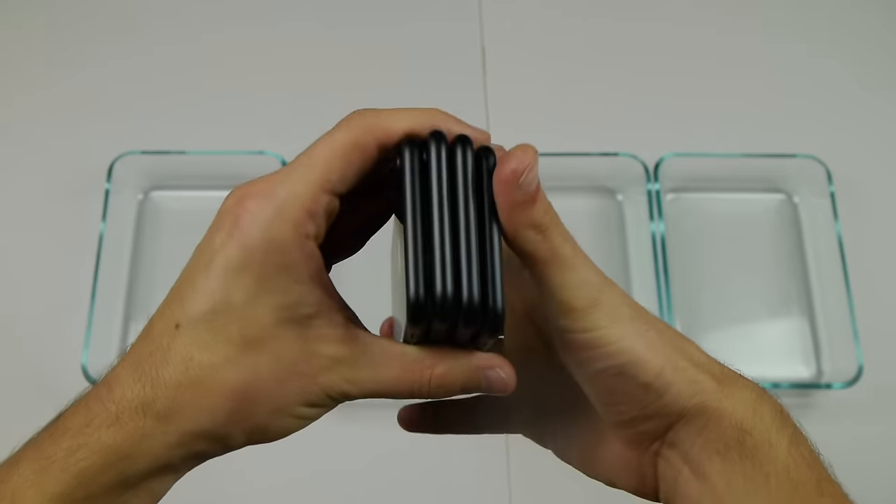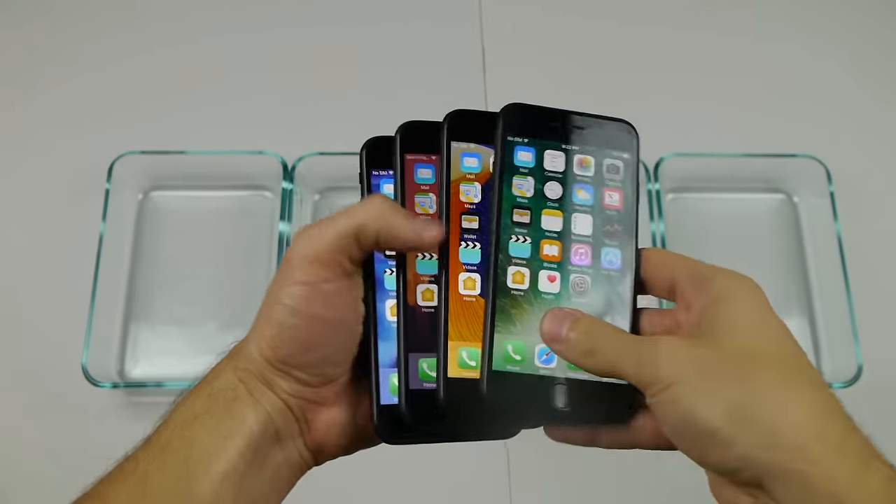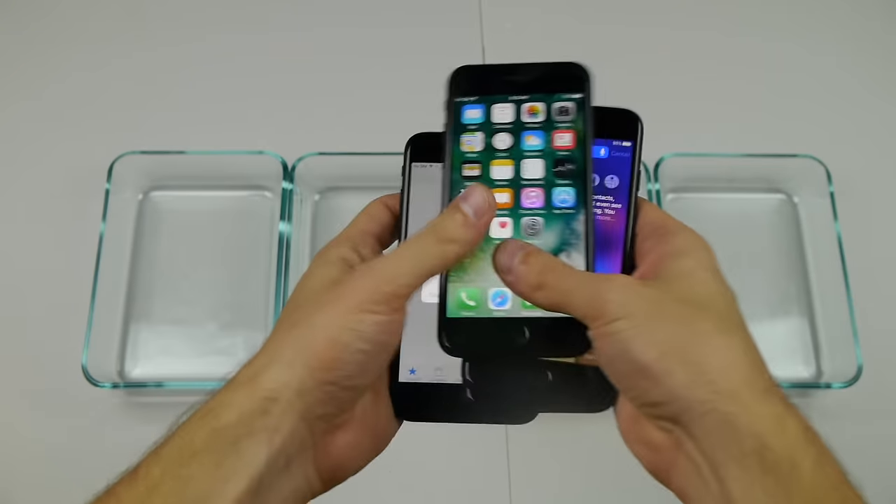Cosmetically, guys, these phones are in perfect condition. I want to show you guys one more time — they are beautiful, they are brand new. And let's go ahead and do it.